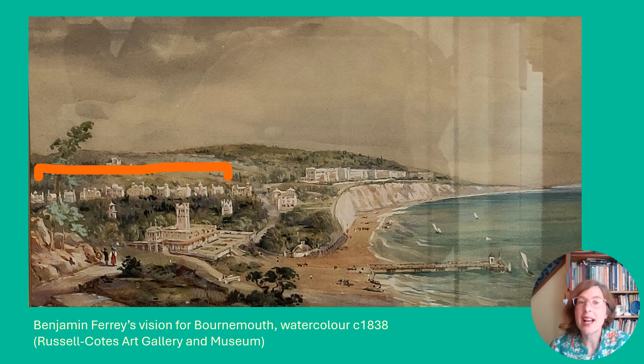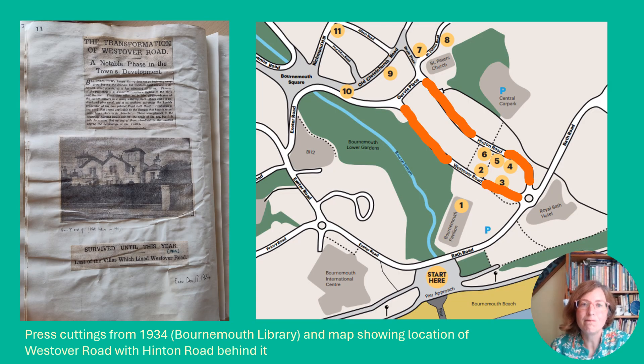In 1936, a national survey pronounced Bournemouth as Britain's richest town, something that the mayor put down to its healthy climate, which attracted wealthy people, especially the retired. The press cutting here on the left shows you the style of the Victorian villas, which began to be pulled down in the 1920s to turn Westover Road into a modern amusement centre.